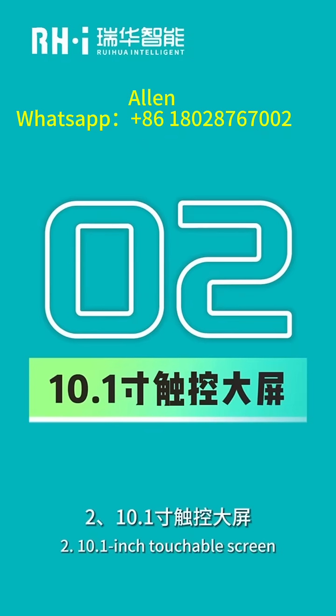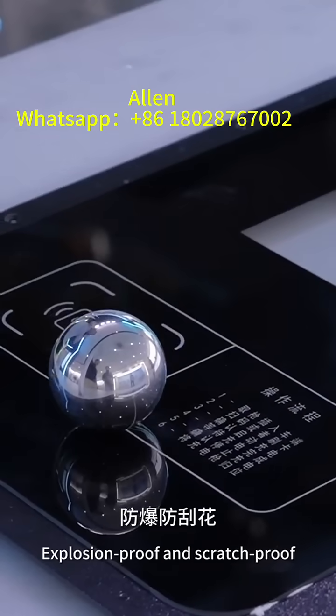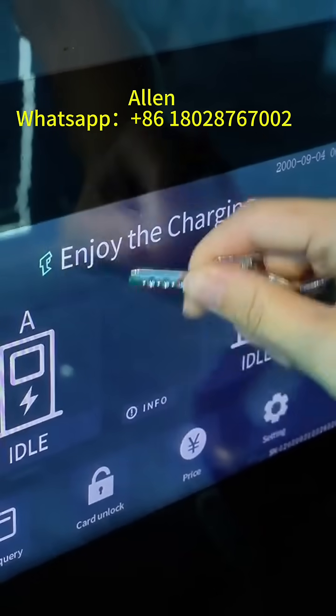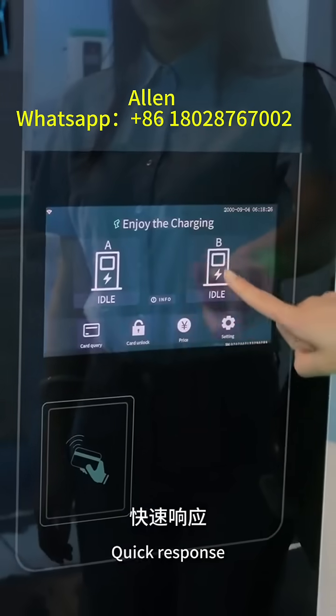2. 10.1-inch Touchable Screen: The screen is designed and made with tempered glass — Explosion Proof and Scratch Proof. High Definition Touchable Screen with Quick Response and Clear Display.